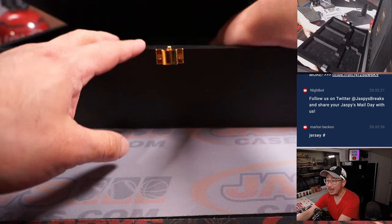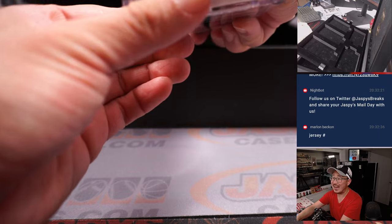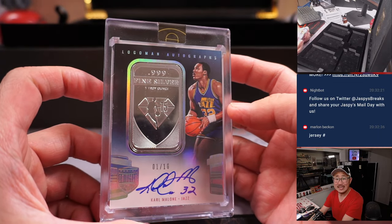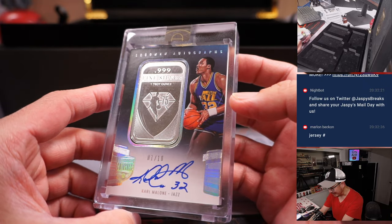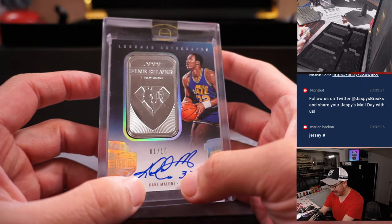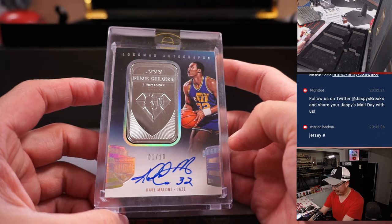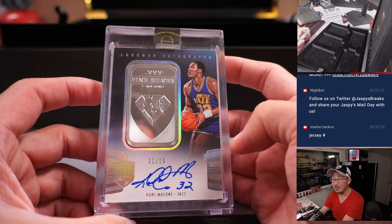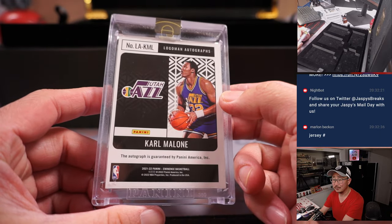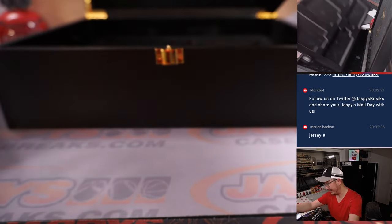And the final one is a piece of fine silver and another autograph — 75th anniversary, silver and auto — Karl Malone, Jazz edition. The Mailman. Wow, some great hits there.